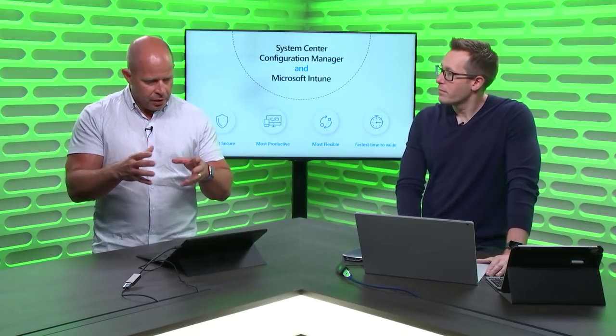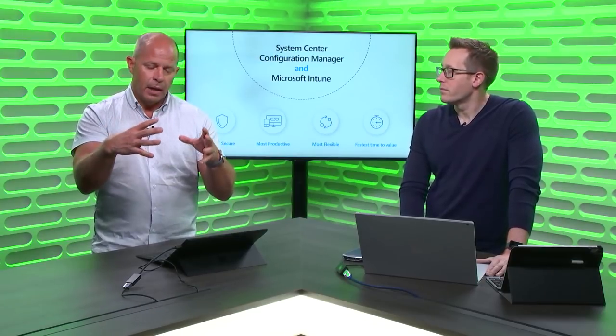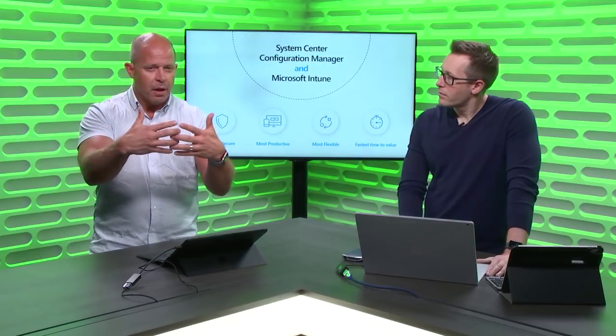Over the years, we've developed a bridge between Config Manager and Intune that we call co-management. Co-management means the two are working together with a constant communication line, adding value. Think about Intune becoming the edge of your Config Manager deployment, but done in a way that prevents conflicts — where a policy in Config Manager would conflict with a policy in Intune and potentially break the PC. Without that conflict prevention, an administrator could set conditional access in Config Manager and a slightly different policy in Intune, and the device would constantly flip between compliant and non-compliant.